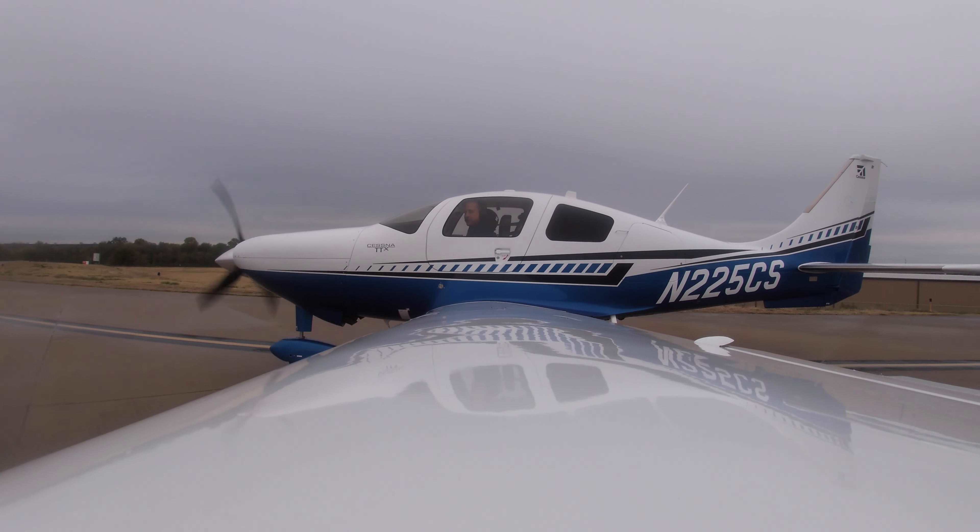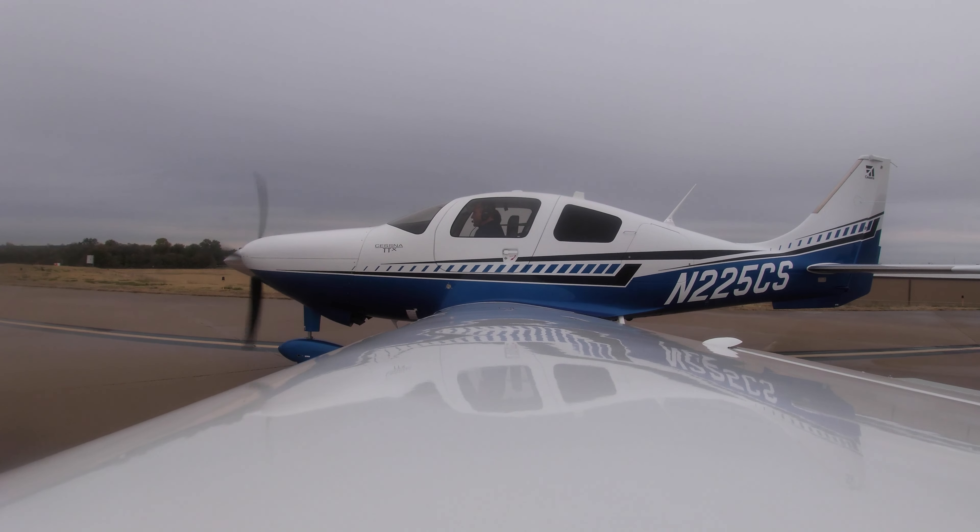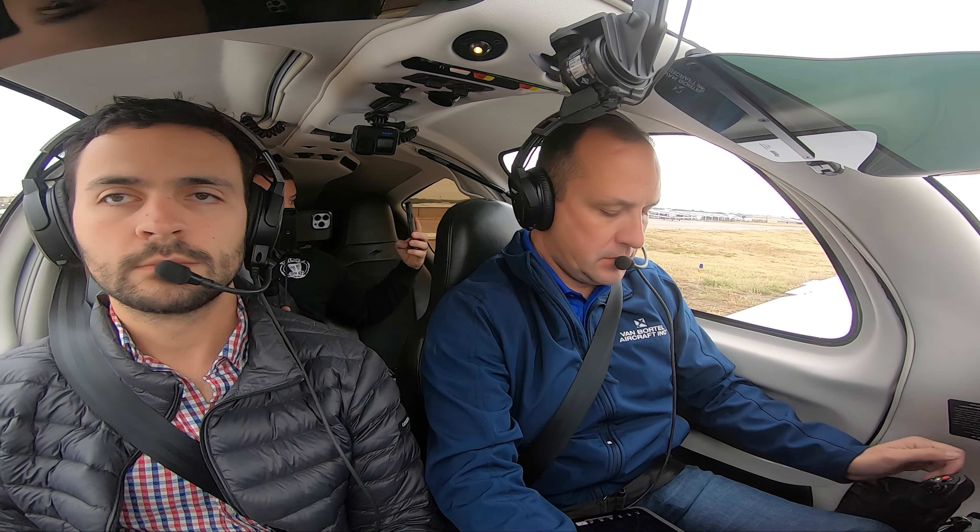Arlington Tower, TTX 225 Charlie Sierra is ready to go on 16. TTX 225 Charlie Sierra, Arlington Tower. Good morning. Hold short runway 16, waiting on United for release. Holding short 16 by Charlie Sierra.